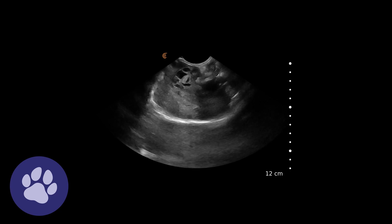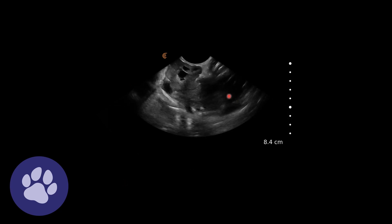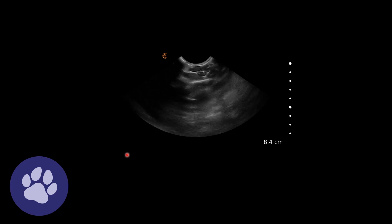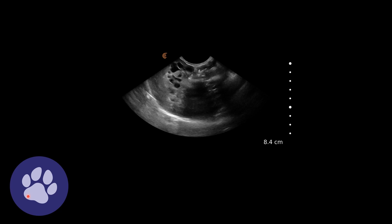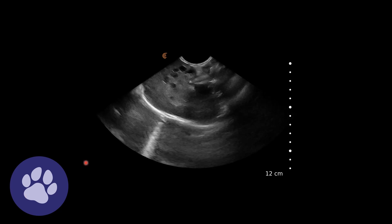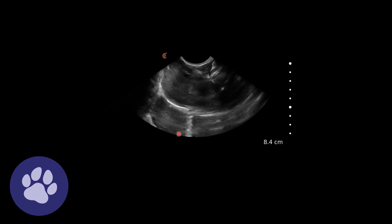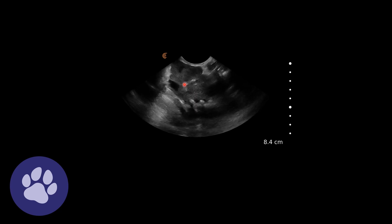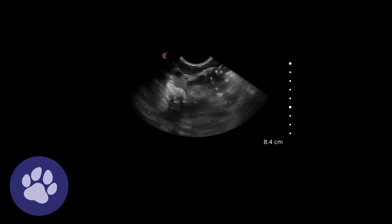So here we've got the liver. We've got the diaphragm down here. We've got the liver parenchyma in here. We're just fanning through and we can see these large fluid-filled areas. We can see they're fluid-filled because they're full of anechoic fluid and below them there's acoustic enhancement - it's a bit brighter below those anechoic pockets that we can see within the liver parenchyma.